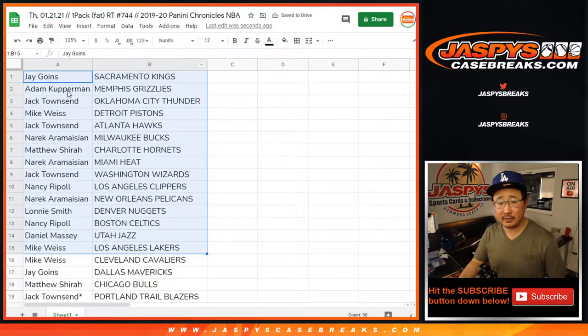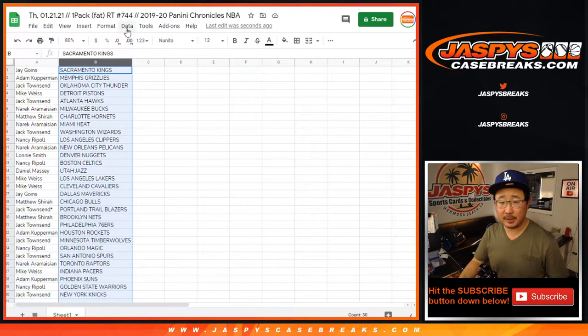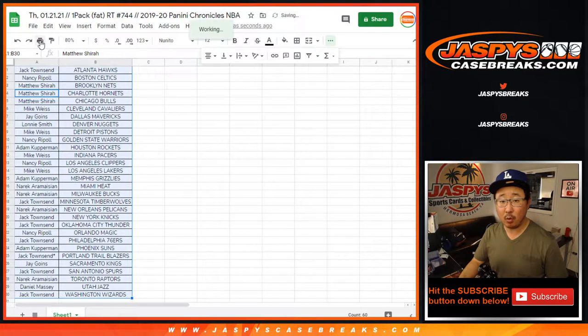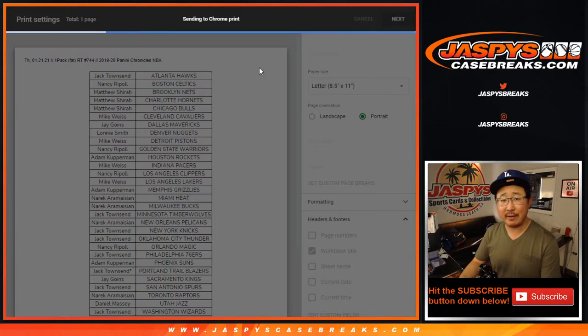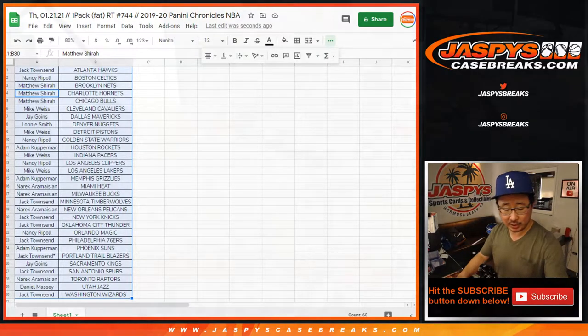So there's the first half of the list right there. Adam with the Grizzlies. Narek with the Pelicans. Could be some interesting things in this little retail pack here. And there's the rest of the teams, other half of the list. No trade windows in these filler breaks. Always keep an eye out for these filler breaks, ladies and gentlemen, either on the website, jazbeescasebreaks.com, or on the break schedule. Whenever I'm breaking, I do my best to keep that filler info list as updated as possible. Which is dropped frequently in the chat if you're watching live.